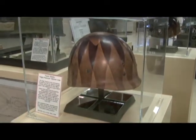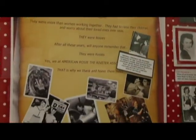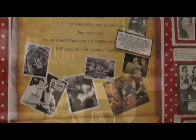The significance of this particular museum is the personal stories — the letters. We have a partnership with Rosie the Riveter; she actually has letters and notes from the actual people that were providing support during World War Two.